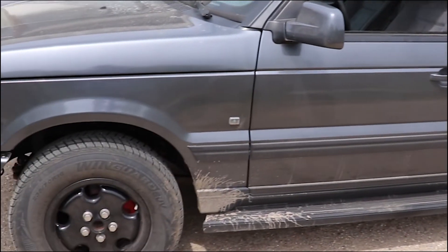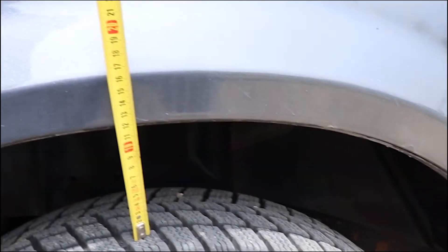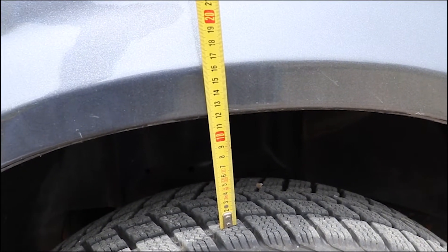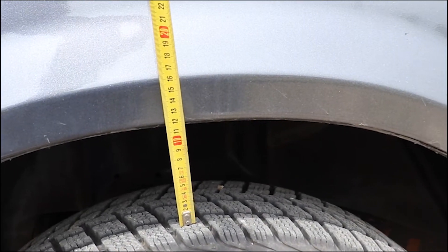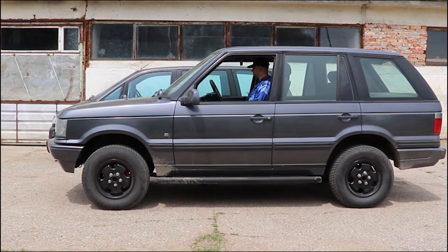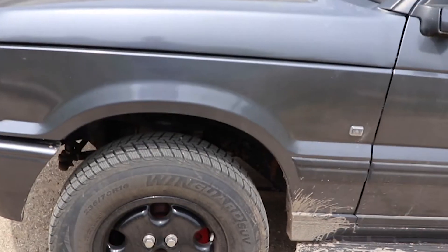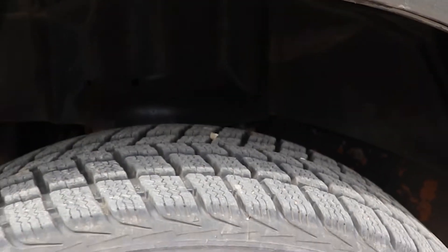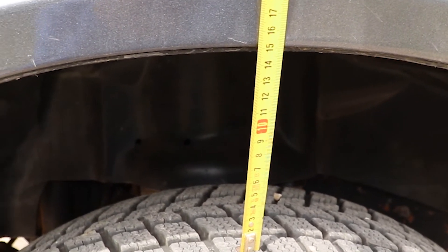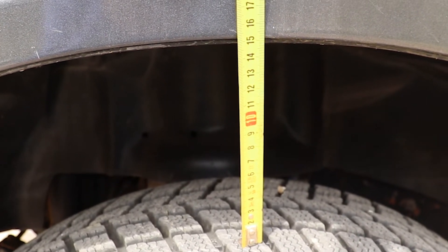Now in standard position it's around 11.5 to 12 centimeters. And now the vehicle is in the highest off-road position — measuring again, it's roughly around 15 centimeters. That's not bad at all — so the vehicle goes from about 6 cm in access mode all the way up to about 15 cm in full off-road height.